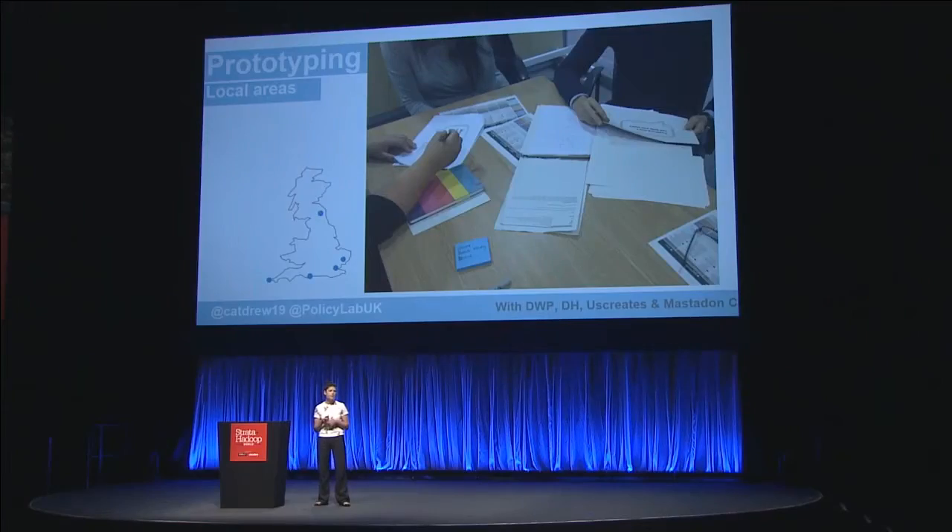Thankfully, she's now dealing with both. We used all that thick data and big data to generate ideas that formed around a health and work coach you could access at work — who would help you navigate non-health-related services, liaise with your employer, and if needed, find a more suitable job. We wanted to test these out, so we prototyped them in various local areas.